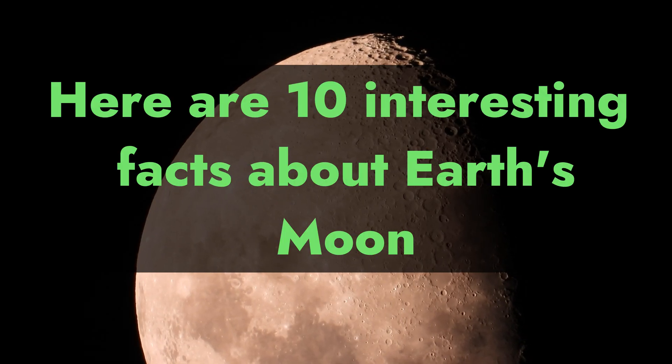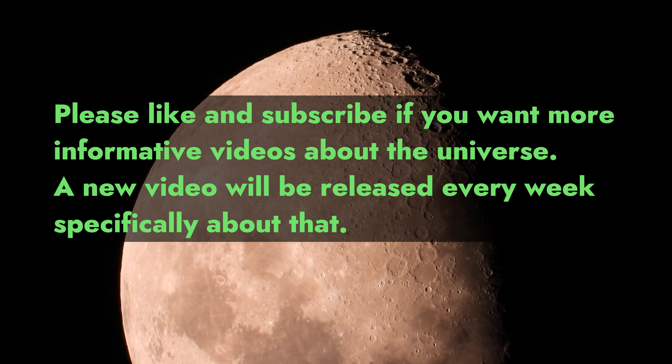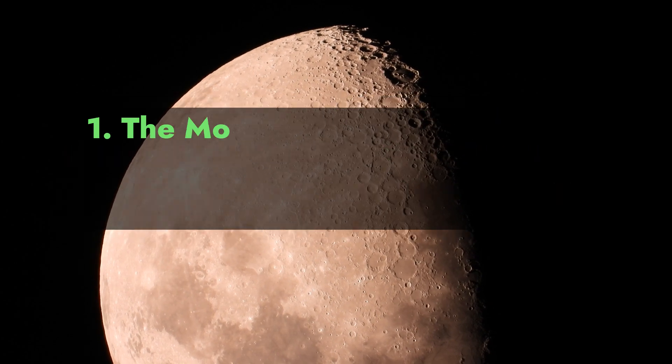Here are 10 interesting facts about Earth's moon. Please like and subscribe if you want more informative videos about the universe. A new video will be released every week.